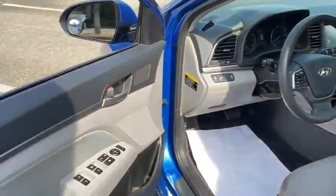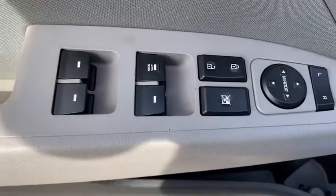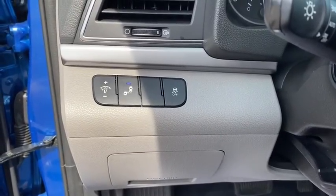Traction control, dual airbags, alloy wheels, power steering, four-wheel disc brakes, rear window defroster, trip computer, power windows, electronic stability control, security system.